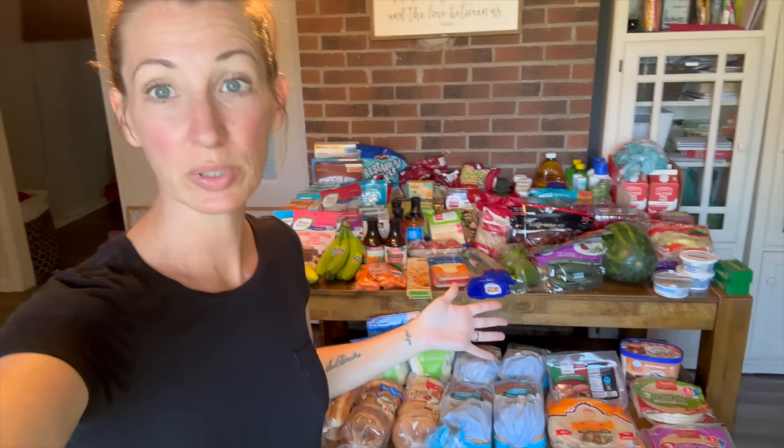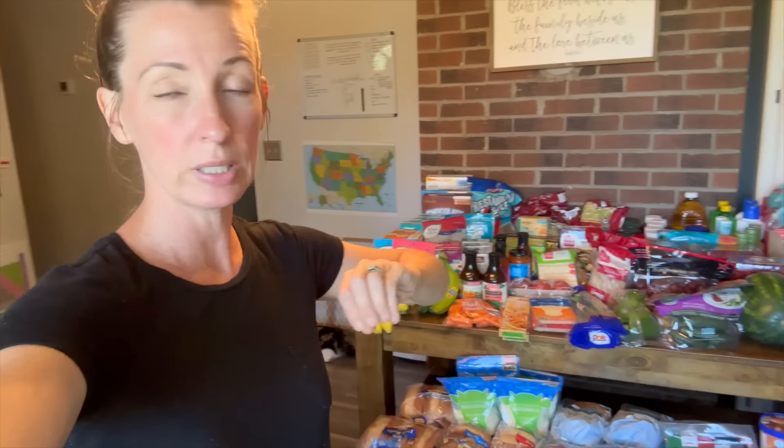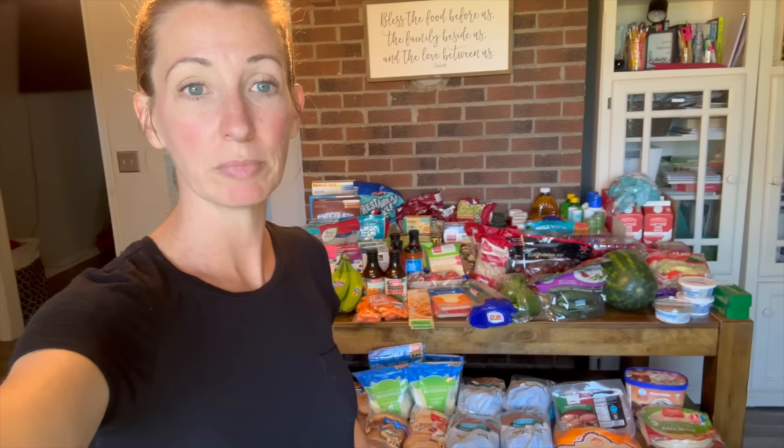Good morning and welcome back everybody! Welcome to our channel and another grocery haul. I feel like I haven't done one in a while. I wanted to do a stock-up kind of haul, but then I decided while I was there to just get whatever. I had to get milk and lemon juice — those were the only two things I absolutely needed. Everything else was stock-up stuff or fresh fruit and veggies.